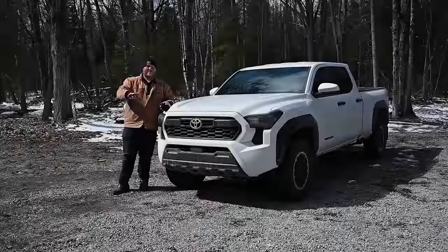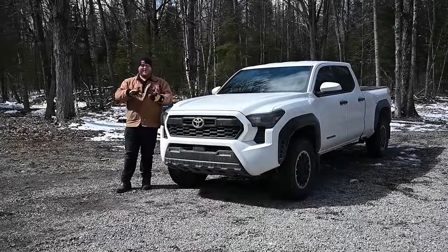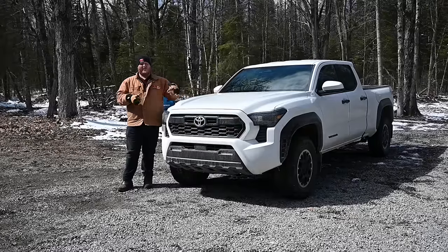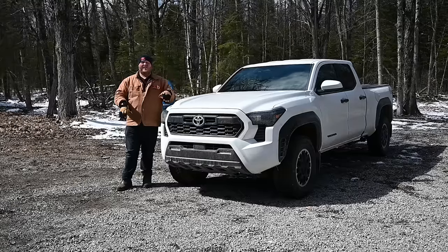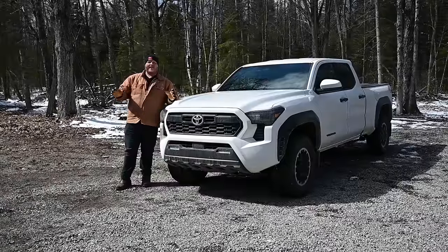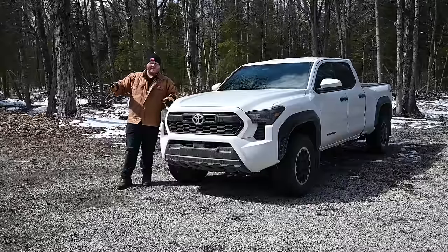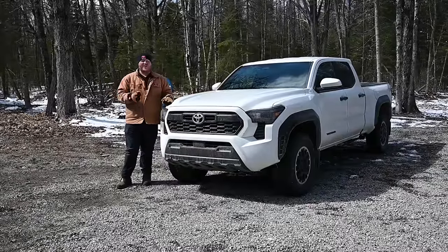Let me first start by just setting the video up. I'm not going to dive into Ranger Raptor, ZR2, or TRD Pro, especially because we haven't even driven the TRD Pro yet. This is just talking about the standard versions of all of these mid-sized trucks. I did not forget that the Jeep Gladiator and the Nissan Frontier exist, but quite frankly they're getting a little old now, so I just want to talk about the three trucks which are new in this segment.